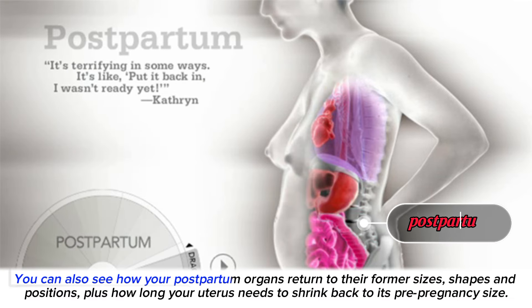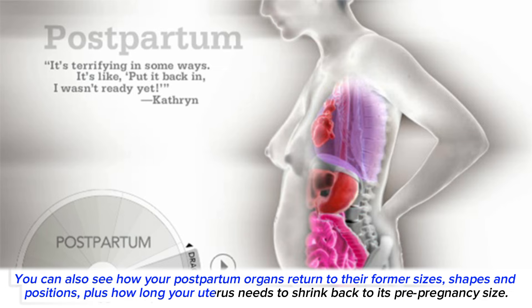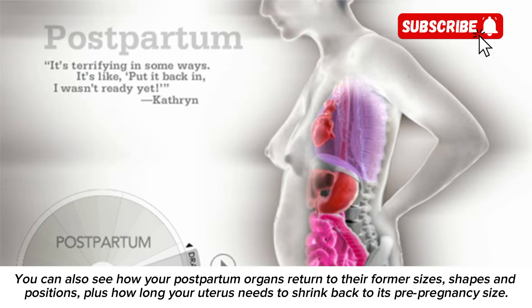You can also see how your postpartum organs return to their former sizes, shapes, and positions, plus how long your uterus needs to shrink back to its pre-pregnancy size.